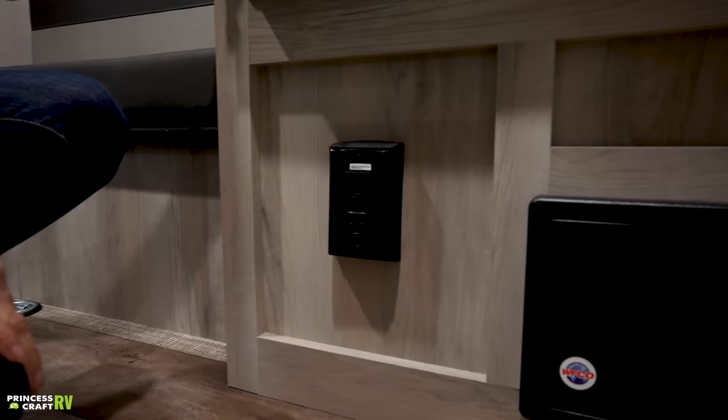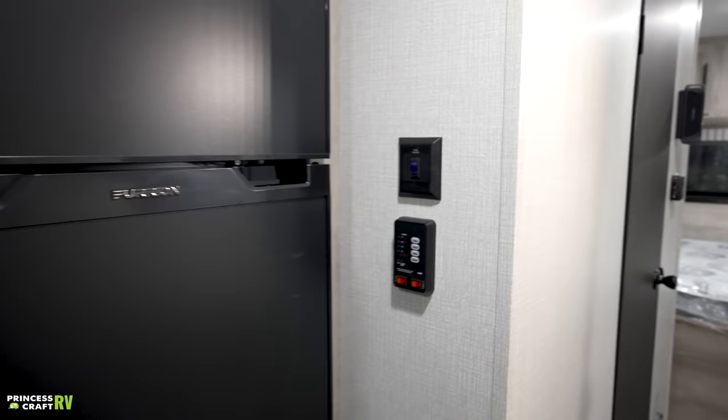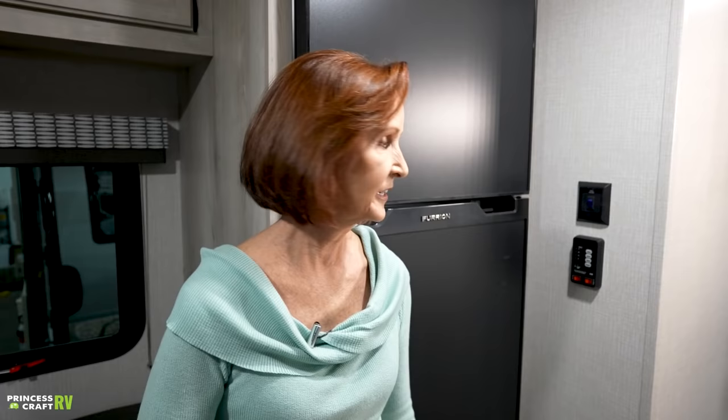Underneath the refrigerator, there's a 120-volt household plug and the converter, which has your breakers and fuses. The converter converts 120-volt power — when you're plugged in at a campsite or at home — to 12-volt to charge your battery. Right here next to the refrigerator are the tank heater switch and monitor panel. The tank heater switch turns on heat pads on the tanks underneath to keep them from freezing in cold weather. The monitor panel shows levels for the black, gray, and fresh tanks — this unit has 30-gallon fresh, 20-gallon gray, and 20-gallon black tanks.